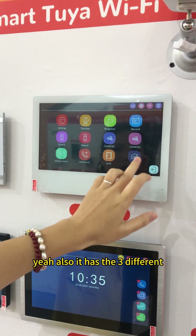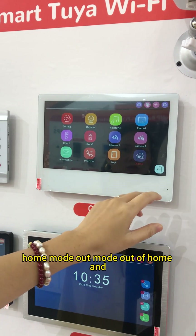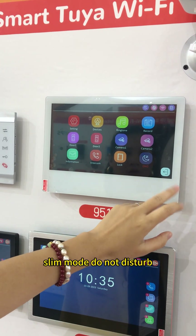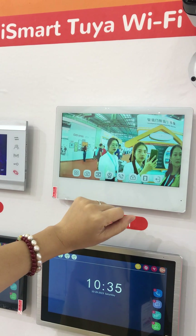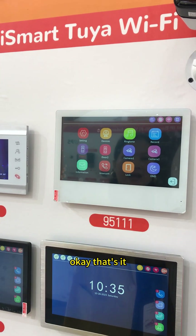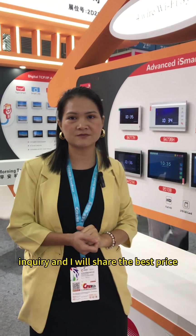Also, it has 3 different modes: home mode, out mode, and sleep mode — do not disturb. That's it. If you need any pricing on this one, just send me an inquiry and I will share the best price for you. Thank you.